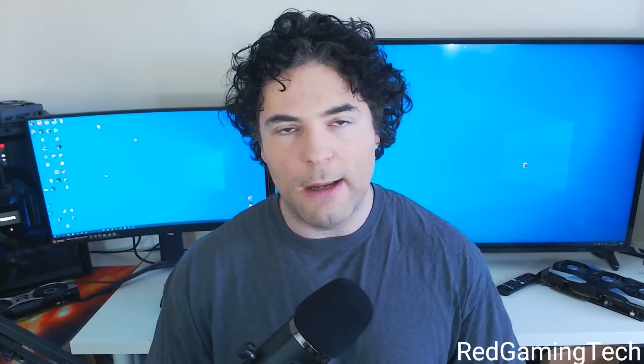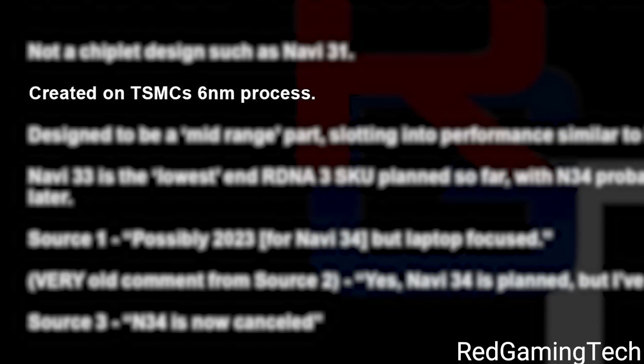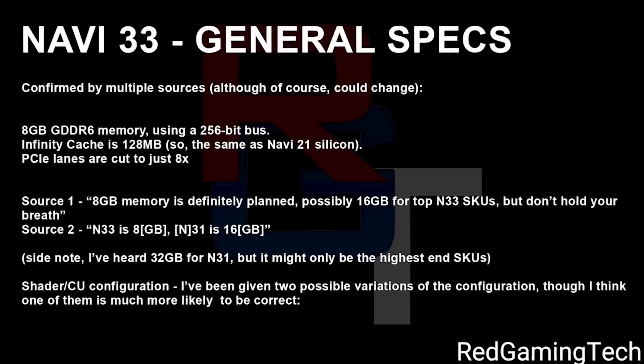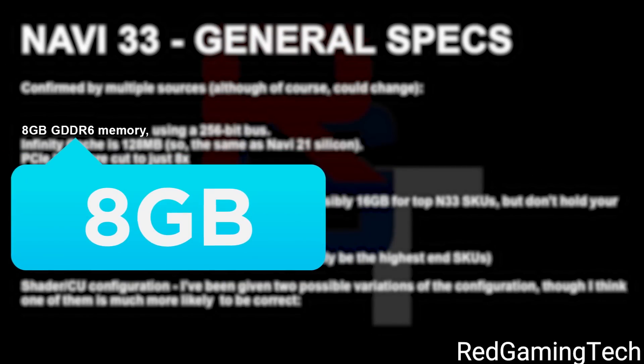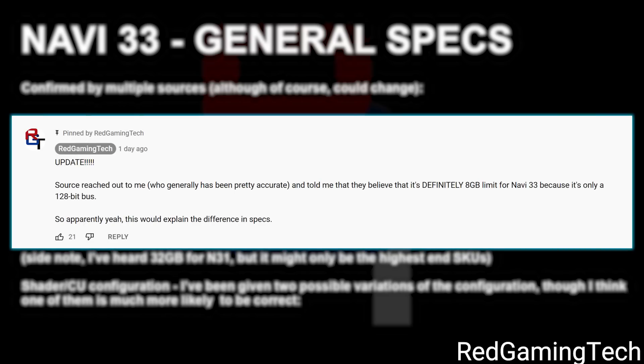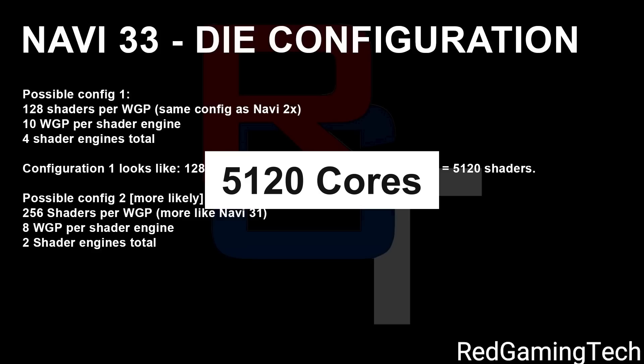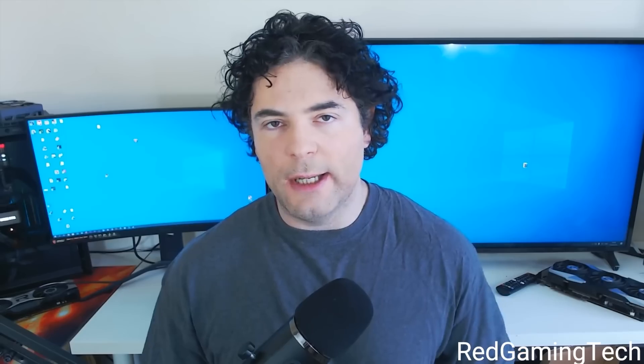When it comes to Navi 33, their mid-range cards are set to be a monolithic die built on TSMC's 6 nanometer process. Red Gaming Tech shared a ton more information — surprisingly, it only comes with 8GB of VRAM. A source said there could be a 16GB model, but Red Gaming Tech claimed that a generally accurate source says it's definitely only 8GB because it has a 128-bit bus. There are two possible configurations: one with 5,120 cores and one with 4,096. He believes the 4,096 is the correct one, but either way he went over performance, and this is where things get interesting.